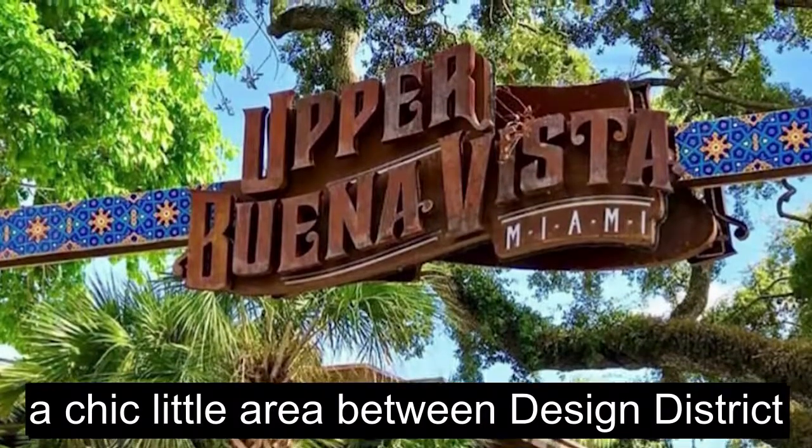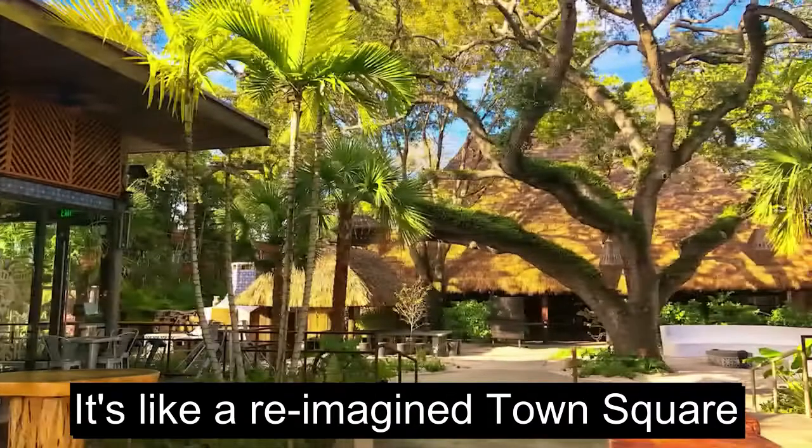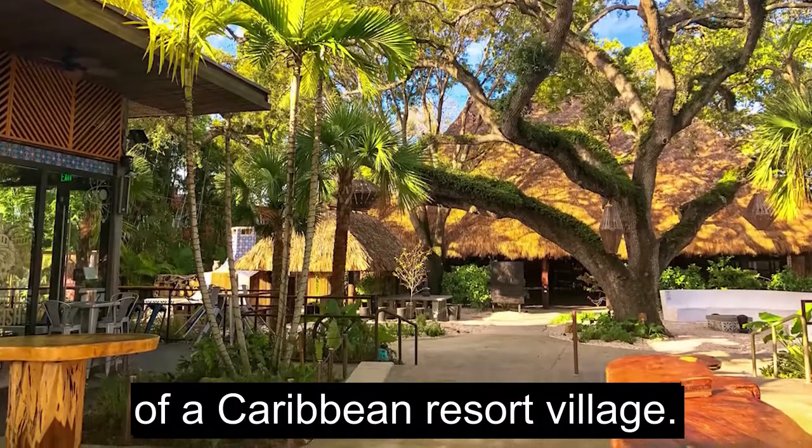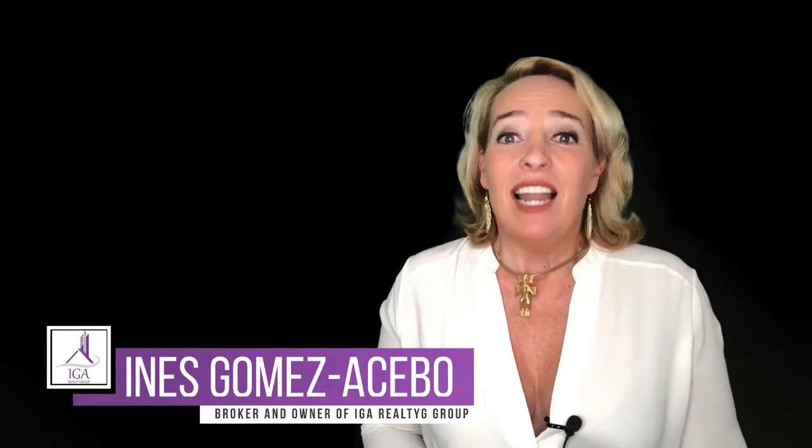Hey, Oper lovers, have you been to Oper Buena Vista? A chic little area between Design District and Buena Vista — it's like a reimagined town square of a Caribbean resort village. Hi, I'm Inés Gómez Acebo, broker and owner at IGA Realty Group, lifestyle crafters.